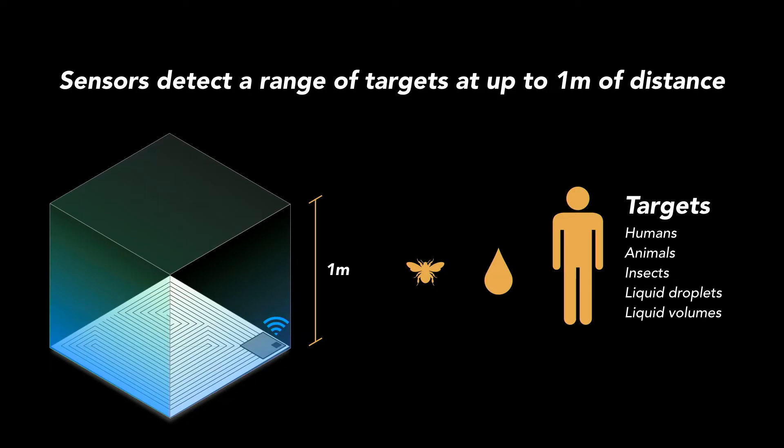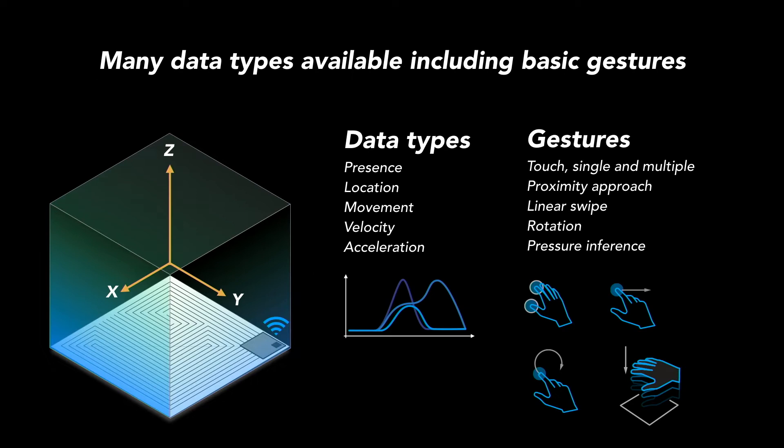We are able to detect the presence of a huge range of targets — targets as small as an insect to as large as a person. We're really good at detecting liquids as well. We can detect up to one meter, which is a pretty impressive distance for a capacitive sensor. We get a few different types of data: is someone there? So we get basic presence data, location data, and also velocity and acceleration.